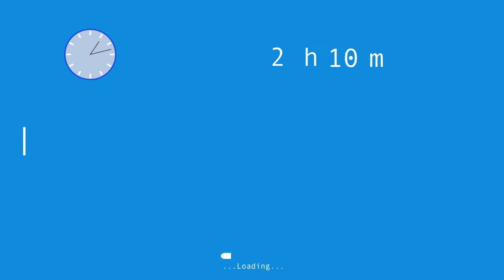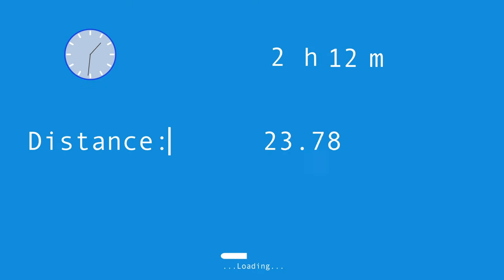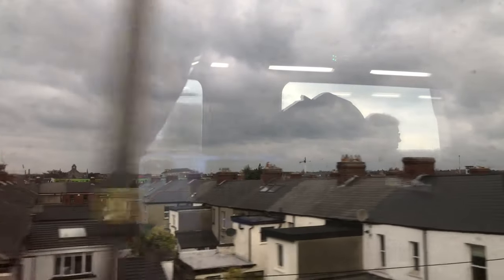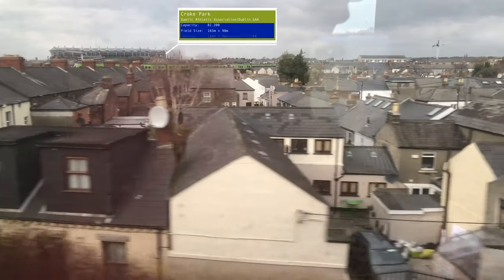The travel time is 2 hours and 12 minutes for an airline distance of 88 miles. The train is propelled by a locomotive from the 201 class, which was built by General Motors — yes, GM used to be in the train business as well. In the background you can now recognize Croke Park.